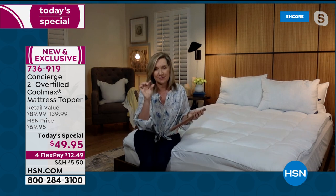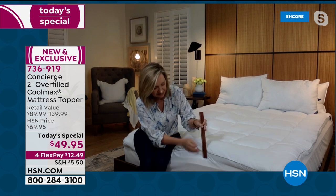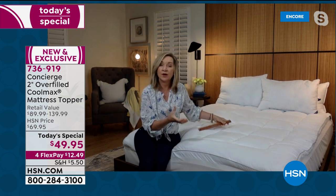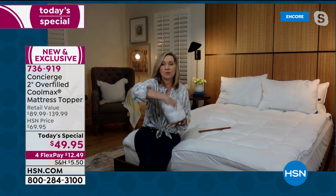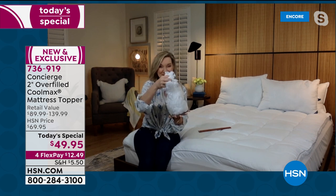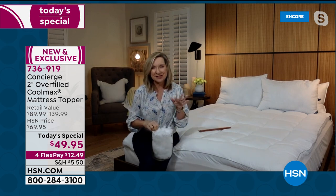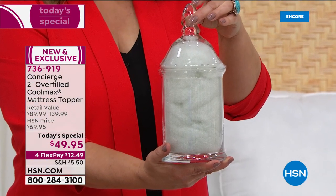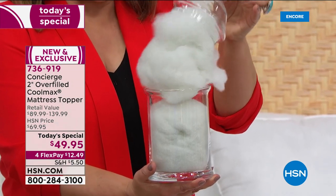Toppers are different from pads — mattress pads are typically thin. This one has a gusset on the side, that wall of fabric going all the way around, two inches in height. It's filled with hypoallergenic fiber fill — loose fill — so when you climb into bed it feels like a little cloud underneath your body. We also did double the amount of fill of most mattress pads, which are typically 10 to 12 ounces per square yard. This is 21 ounces.